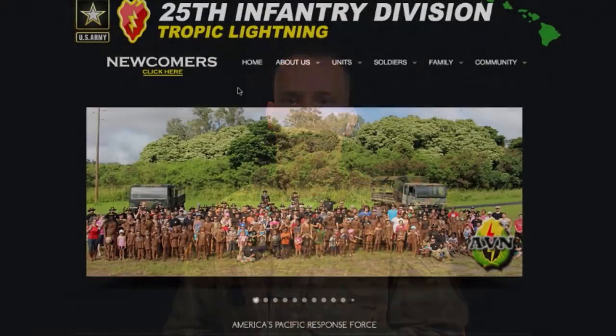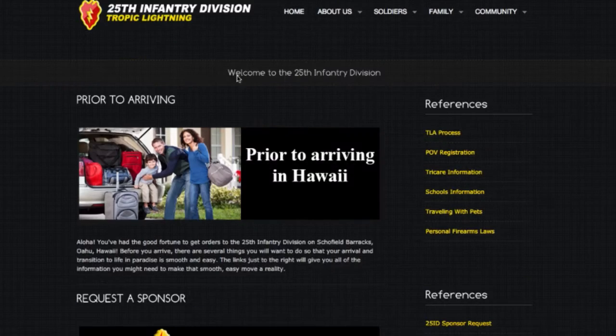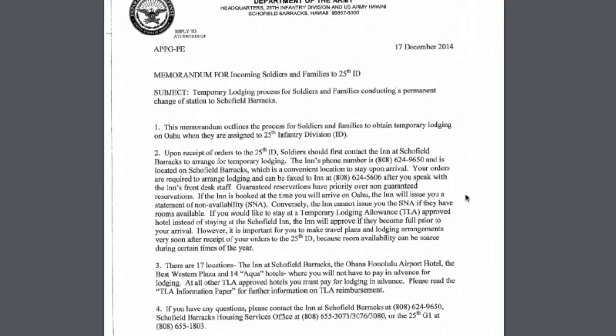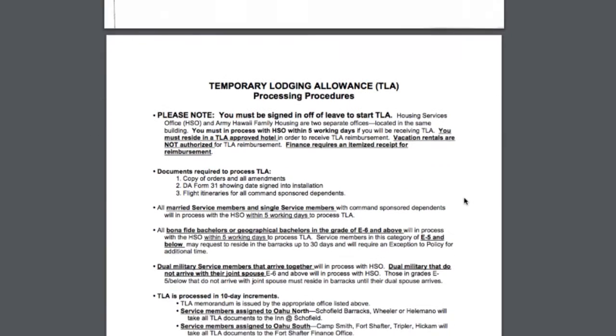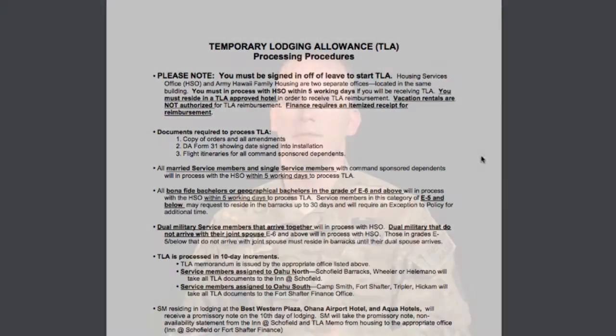Temporary lodging allowance is available for soldiers who need lodging. The purpose of TLA is to partially reimburse an individual for the more than normal expense incurred during occupancy of temporary lodging. Individuals with command-sponsored family members in the area of the permanent duty station are entitled to payment of TLA when housing is not available upon arrival and after clearing privatized family housing or off-post housing.